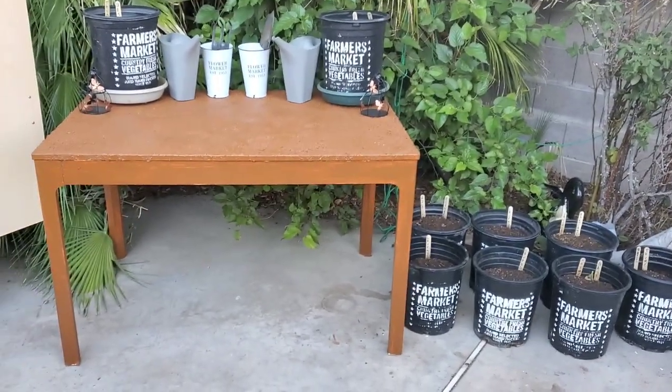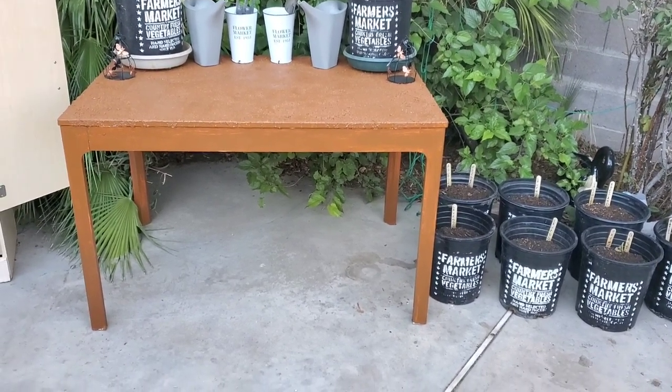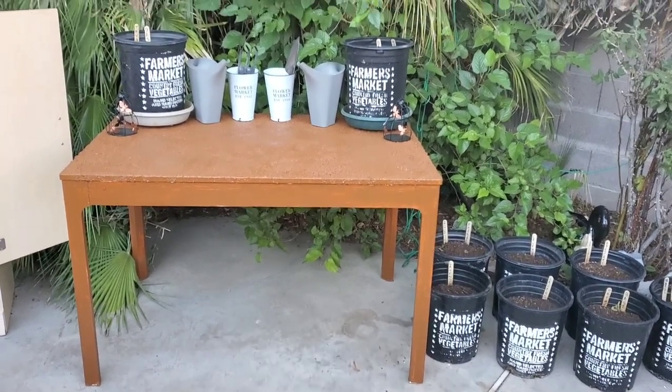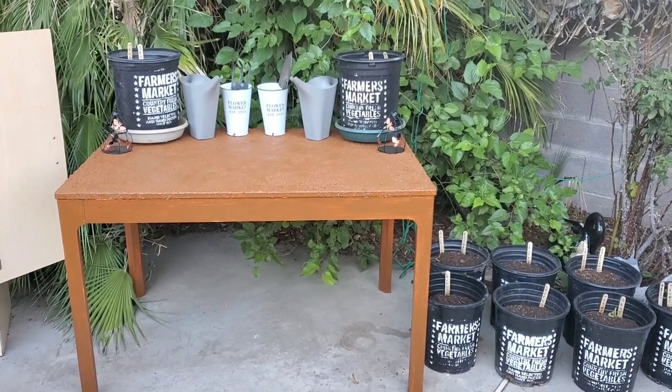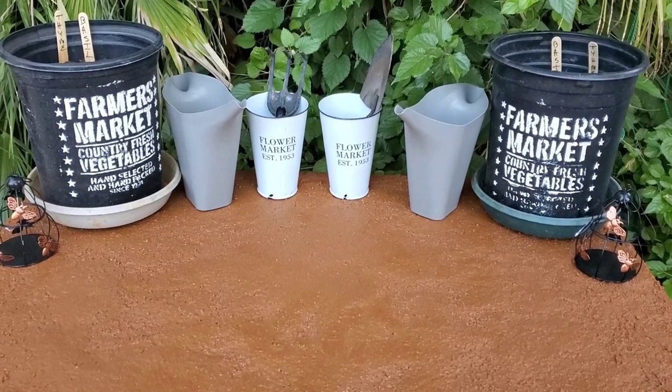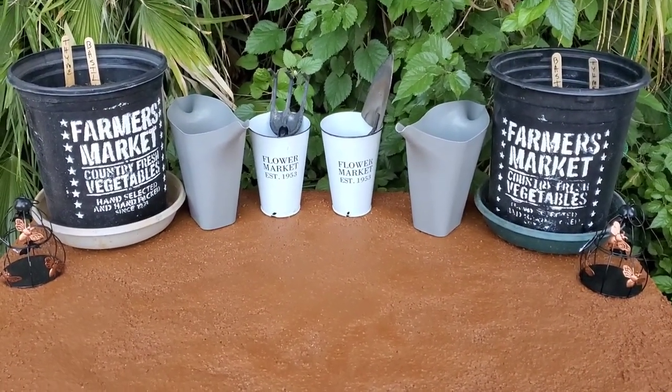Okay you guys, I am back. It's been a couple days for me but probably two seconds for you. I wanted to show you how my table turned out — I even set it up and made it look cute. Here's a view from a bit further back. Let me come in closer so you can see the top — look at how it looks like stone! Isn't that so cool? It looks like stucco or stone, and this is just paint and sand.